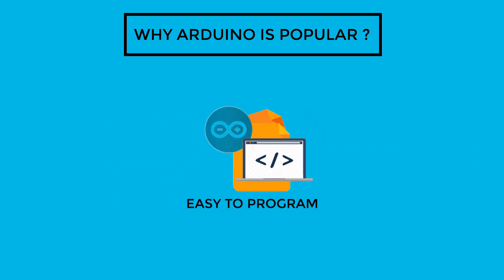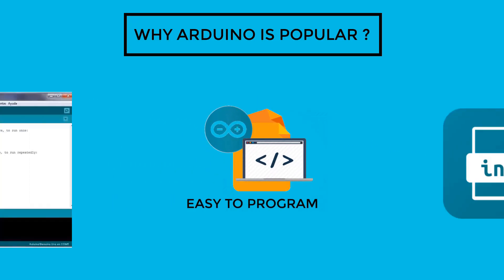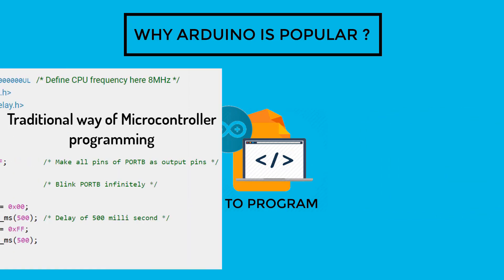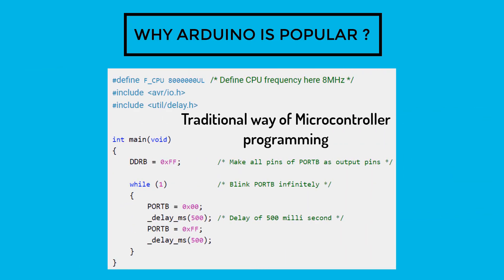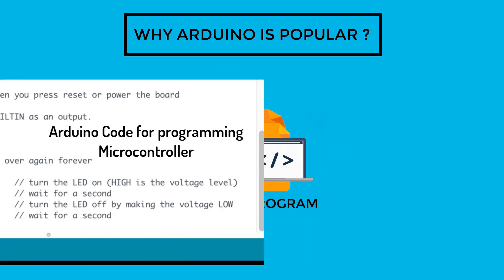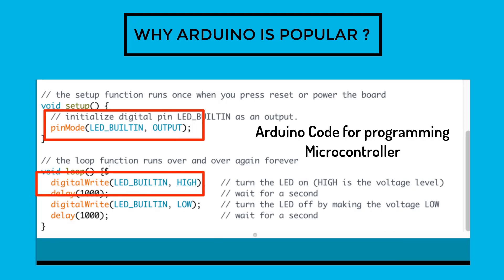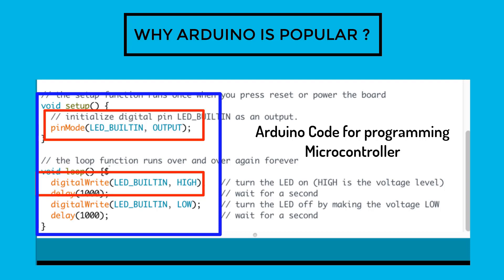The second is ease of programming. Arduino software is also an important reason for its popularity. Traditionally, programming a microcontroller required quite complicated coding skills. But Arduino got rid of all the complexity by simplifying the coding process, which has many inbuilt functions and an easy-to-understand program structure.